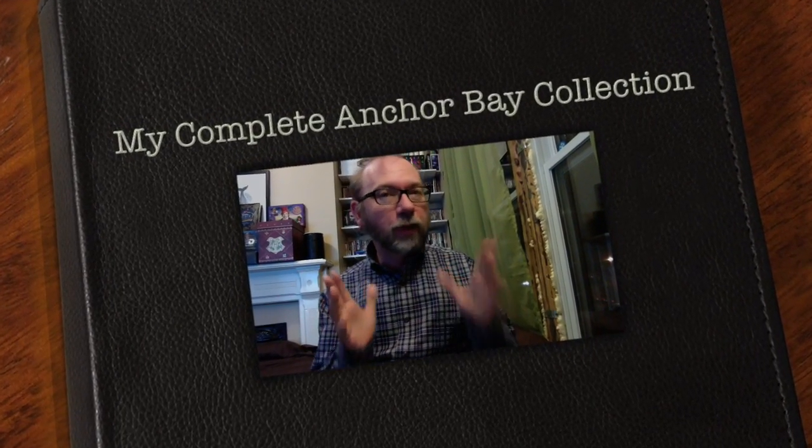Hey there YouTube Land. Do you remember back in the day when you first started collecting? If you were 30 or so, or over, if you started with VHS especially, you were probably getting those clamshell Anchor Bay cases. If you started with DVD, you were probably getting a lot of the Anchor Bay stuff — the Phantasm, the Hammer, and all those different editions of Evil Dead. I used to have a lot of that. I have a smaller Anchor Bay collection right now, but it's a collection I'm proud of because it really goes to the roots of what I watched and collected.